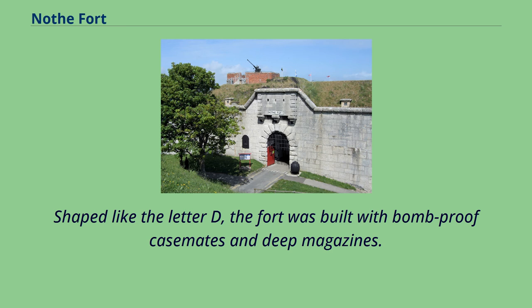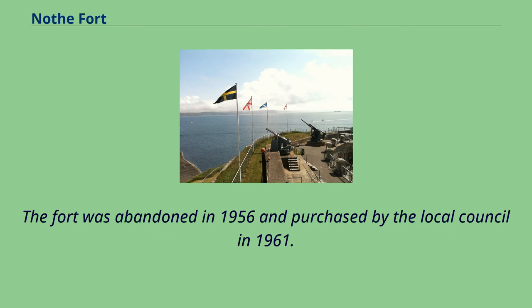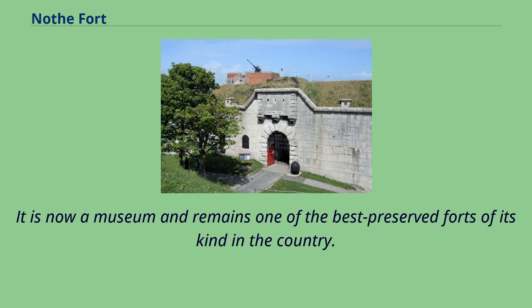Shaped like the letter D, the fort was built with bomb-proof casemates and deep magazines. The fort was abandoned in 1956 and purchased by the local council in 1961. It is now a museum and remains one of the best-preserved forts of its kind in the country.